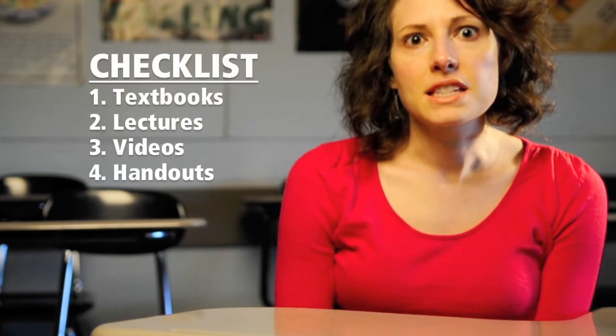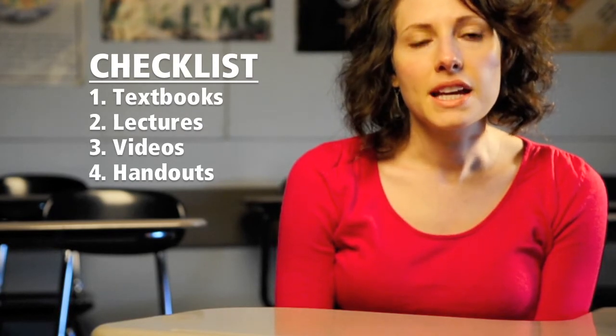There's a lot of different areas that they might get their material from: textbook readings, lecture notes, possibly videos, handouts. So a checklist will help students stay organized and make sure they cover everything that they will be tested on.